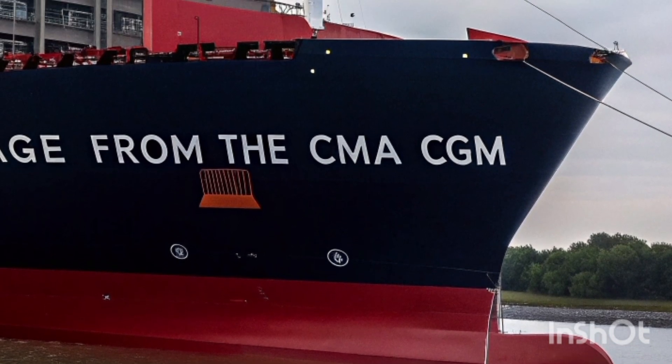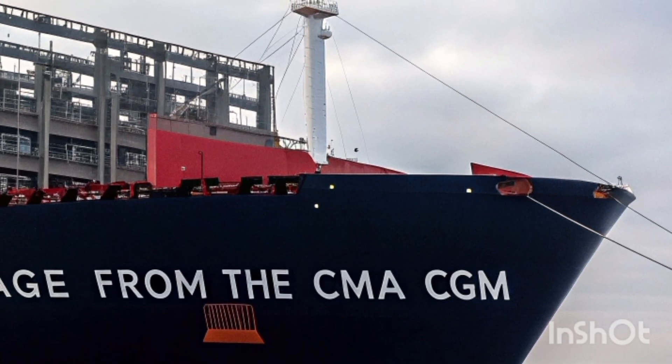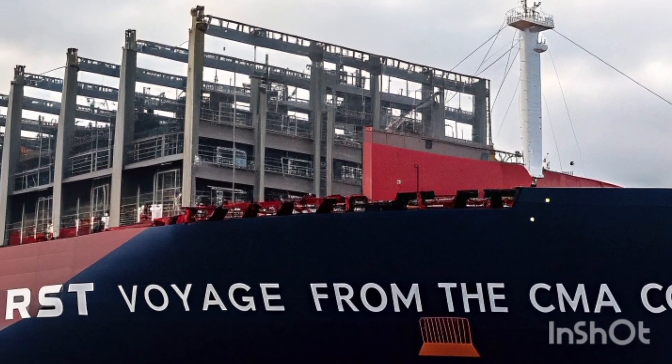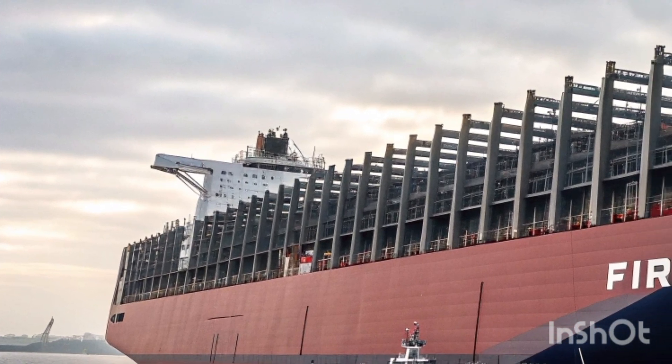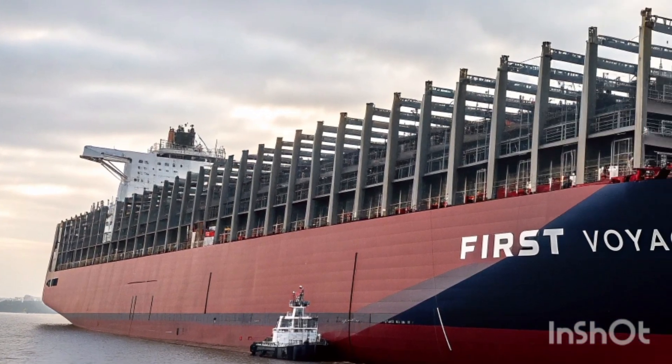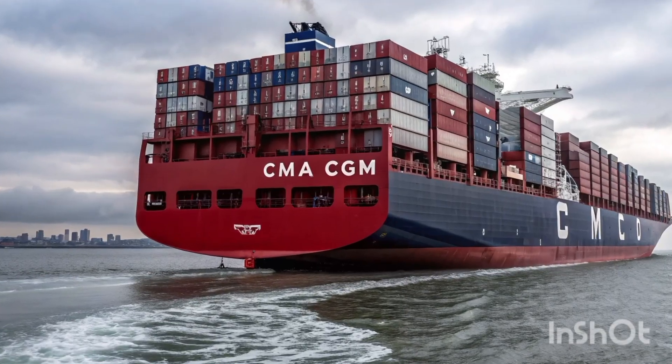On its first voyage, the ship traveled from Shanghai to Rotterdam, making stops in Singapore, Jeddah, and a few other key ports. The entire journey was tracked in real time using satellite and onboard telemetry, allowing the operations team to monitor everything from fuel consumption to hull pressure. The voyage went off without a hitch, with port turnaround times averaging just under 24 hours.